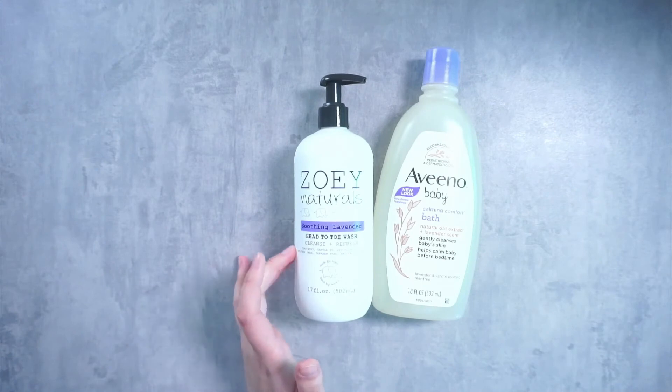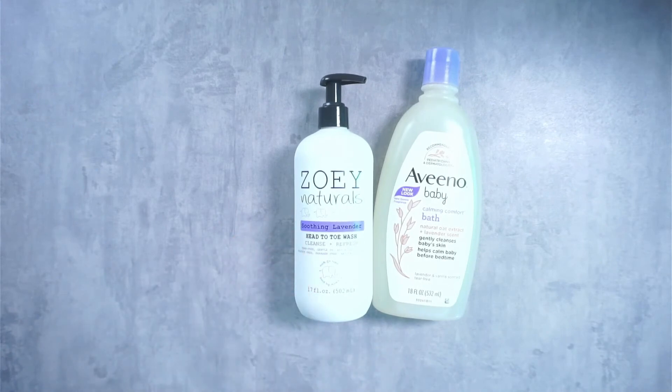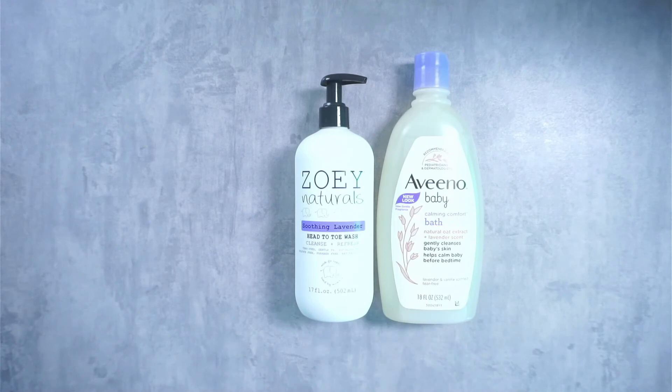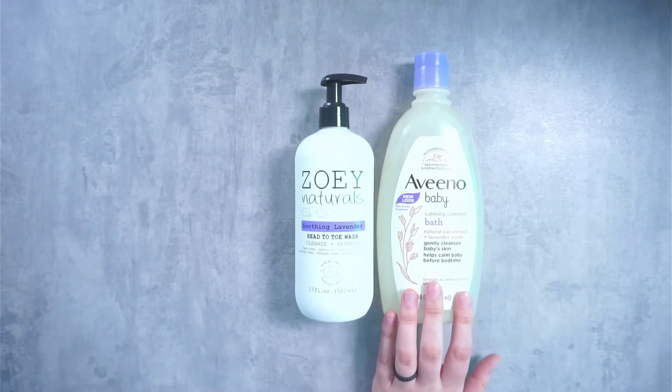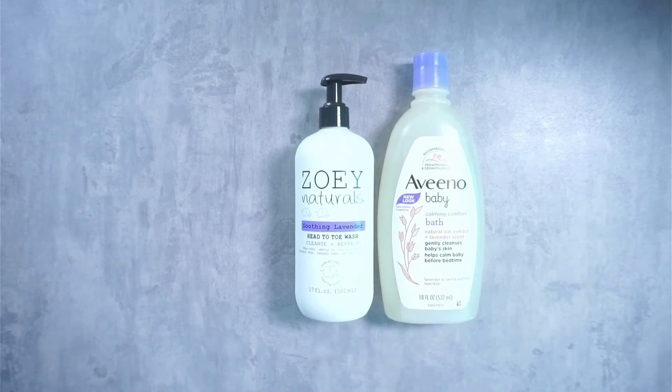The Zoe Naturals has those different fruit extracts in it, so the lavender scent has some nice variation. It's not too overpowering like a classic lavender essential oil scent, and it has never caused any irritation to my son's skin or my skin. The Aveeno option does have a lavender vanilla scent, but it almost smells like a baby powder lavender scent, which I do not prefer in my baby products.